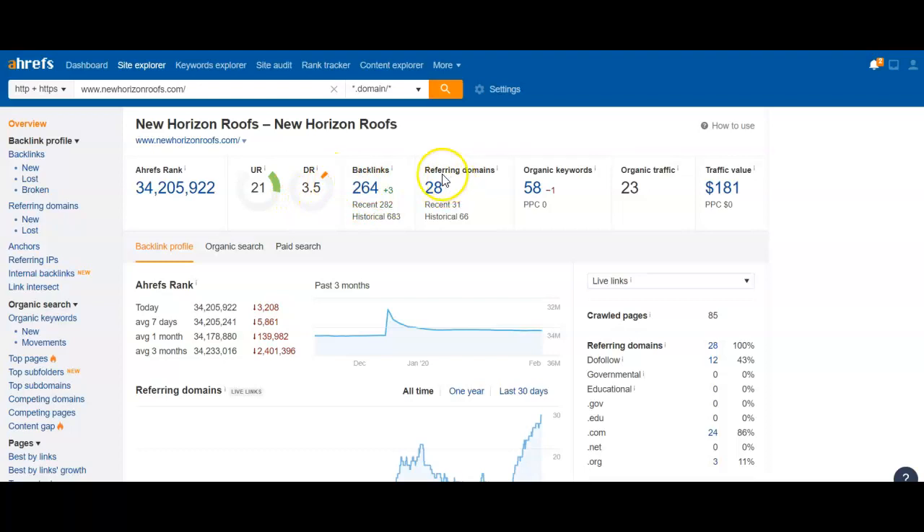Look over here at backlinks and referring domains. These are nothing more than votes from other websites around the internet that have your website listed on them. Not all backlinks are created equal. Obviously, if you have a link on another roofing site somewhere that has a lot of power, it's going to transfer a lot more power to you than if you had your site on, say, the Pizza Hut website, being that you don't deliver pizzas.